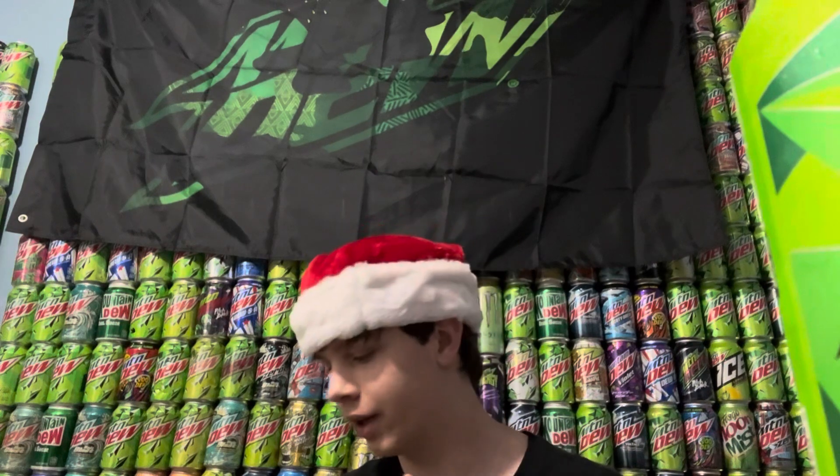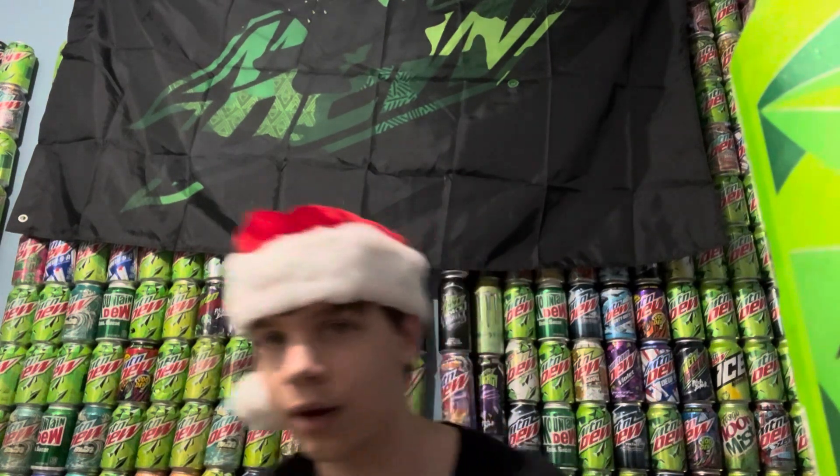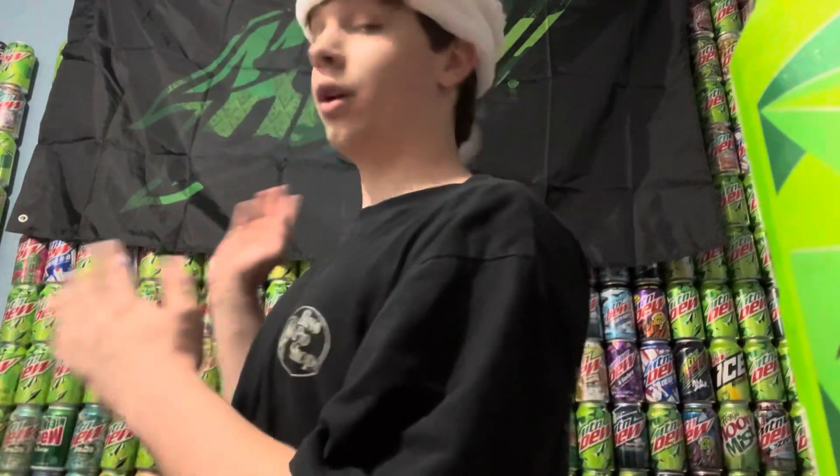That's everything I got for Mountain Dew related stuff. I'm going to be making a video trying the Mountain Dew flavored popcorn and uploading that right now too. Hope y'all liked all this stuff — pretty cool. I'll see y'all in the popcorn video, peace!